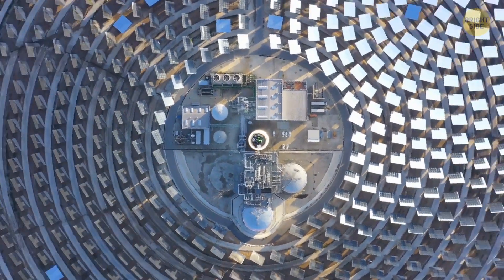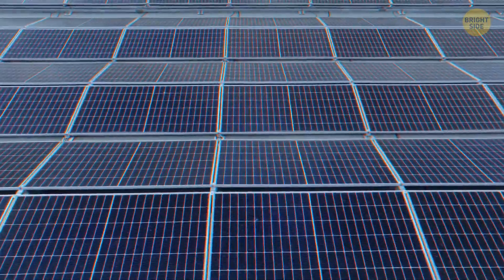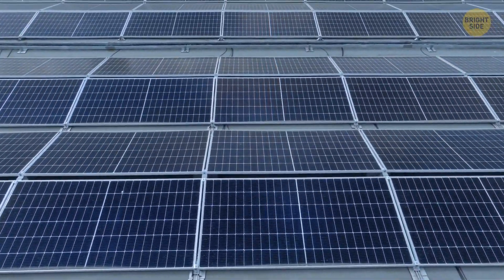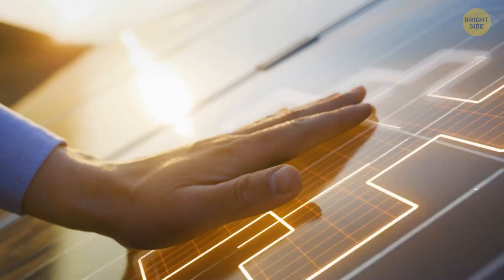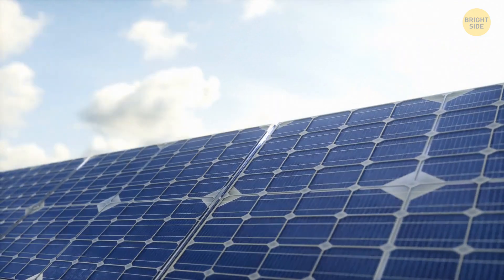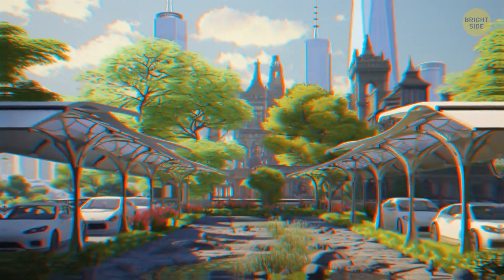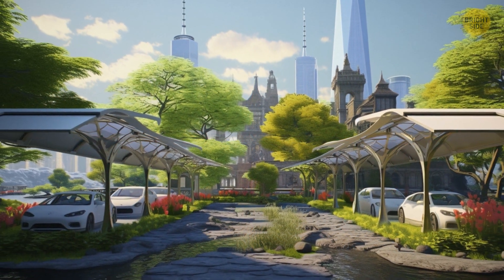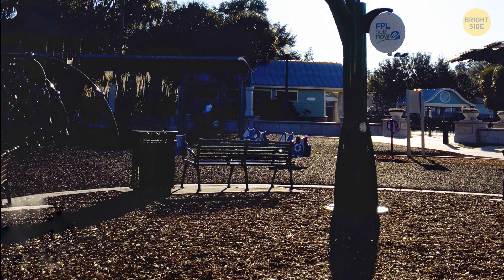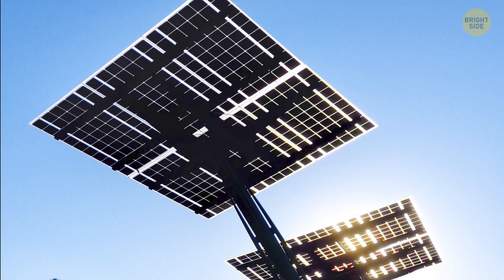When you build a solar power plant, customers will mostly get a power purchase agreement where it says they can expect it to last 20 to 25 years. It doesn't mean your plant will become worthless after that. In reality, its infrastructure is really stable and panels will probably last 40, maybe even 50 years. You can replace them with new modules that will be even more efficient, at a relatively low price.